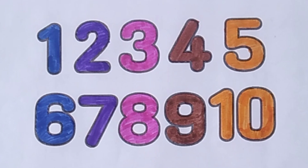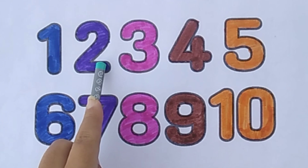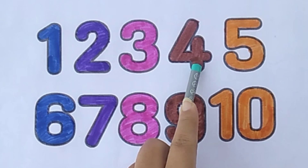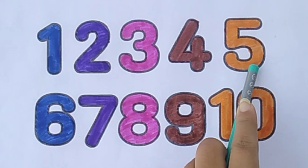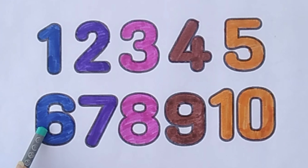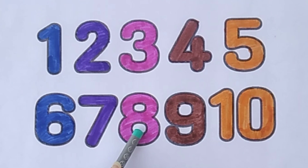Let's revise. One, two, three, four, five, six, seven, eight, nine, ten.